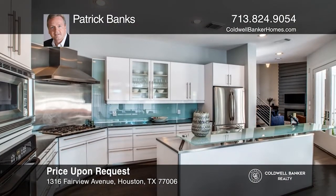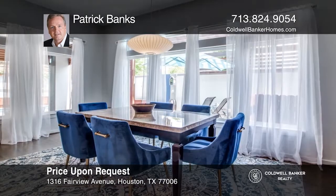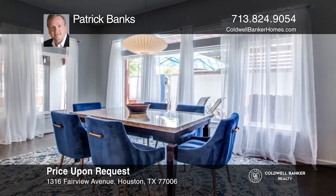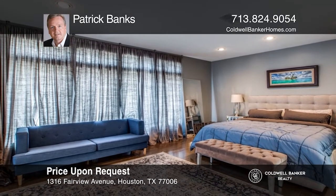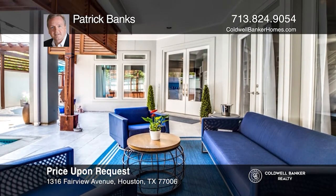This primary showplace has it all. It offers spacious and open concept first floor living with soaring ceilings in the living room and floor-to-ceiling windows that flood the home with natural light. Meticulously maintained and painted in neutral colors, this home is exactly what buyers are looking for today. Don't wait. Schedule a tour with Patrick Banks before it's too late.